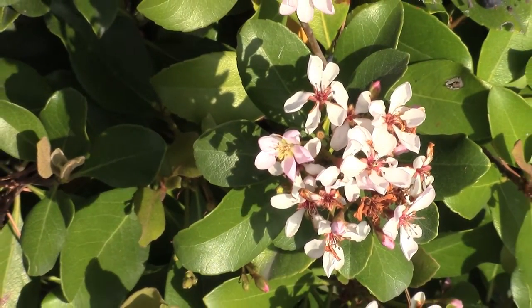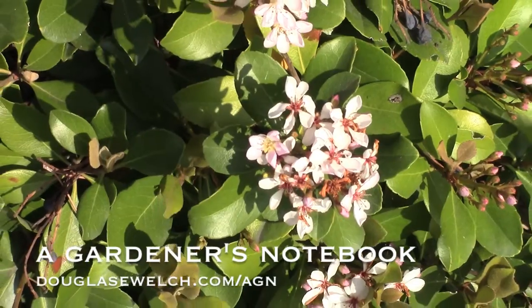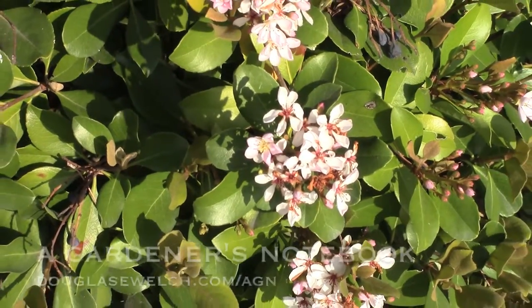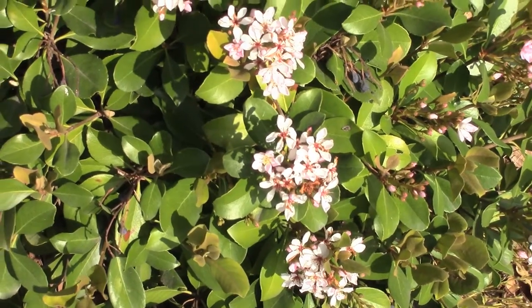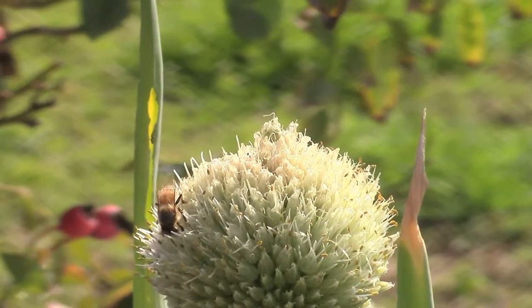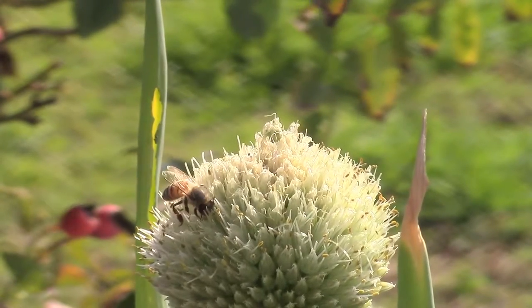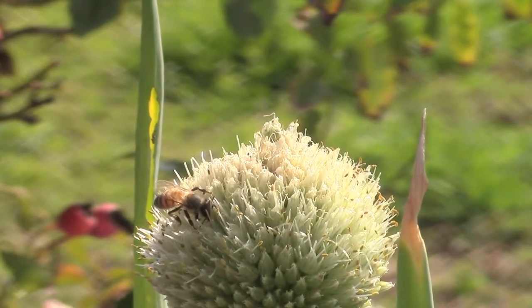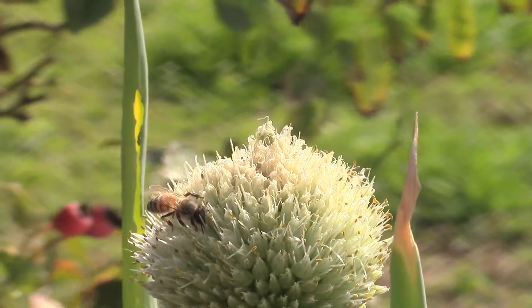Welcome to another episode of In the Garden for A Gardener's Notebook. I'm Douglas E. Welch. For more information on A Gardener's Notebook and everything else that I do, visit douglasewelch.com. In today's episode: an interesting project to map all the trees in Los Angeles, juncos and hummingbirds in the garden, and planting our new free pomegranate tree to add some more fruit and productivity to the garden.